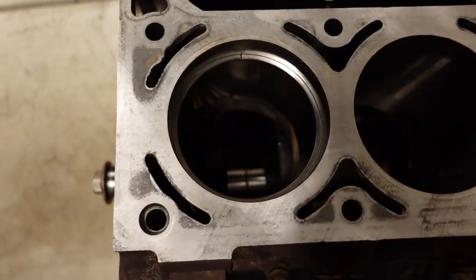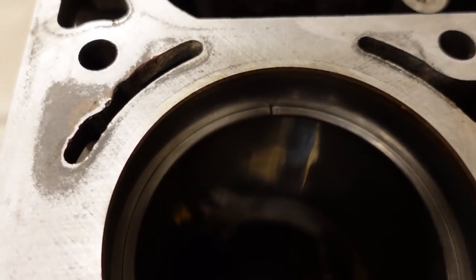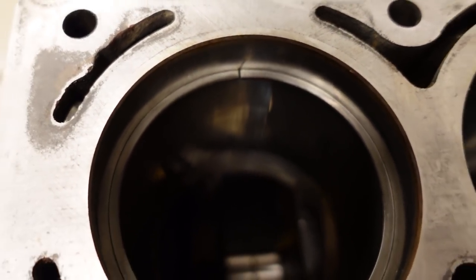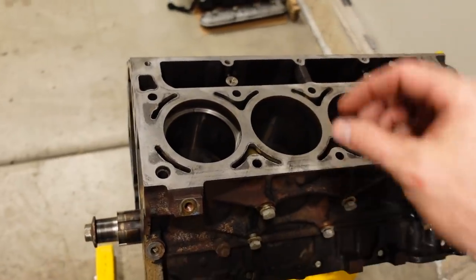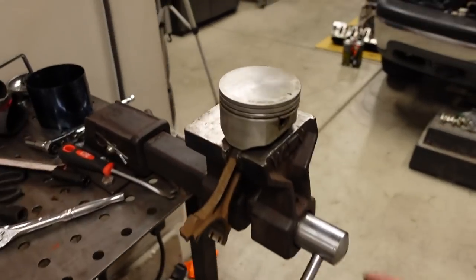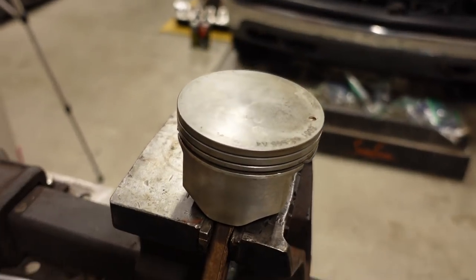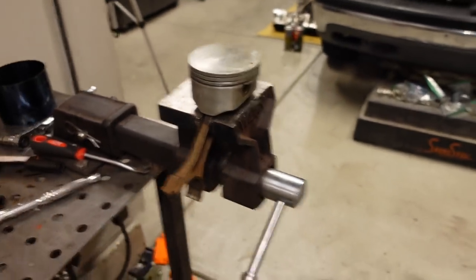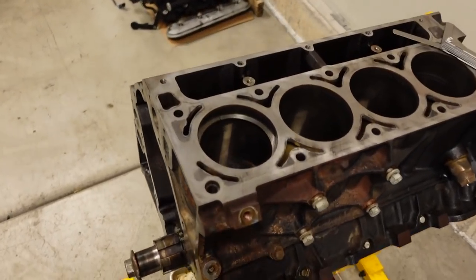Just the whole theory behind gapping rings: when a ring heats up under a high power application, the ends will actually get close to each other. They can even butt together and kind of seize in the bore. When that happens and the piston is being pushed down by the flame front, that locked-up ring can actually cause the upper ring lands to kind of break off — and that'll ruin your day and ruin your motor. So we increase the ring gap on a forced induction engine just to prevent that from happening.